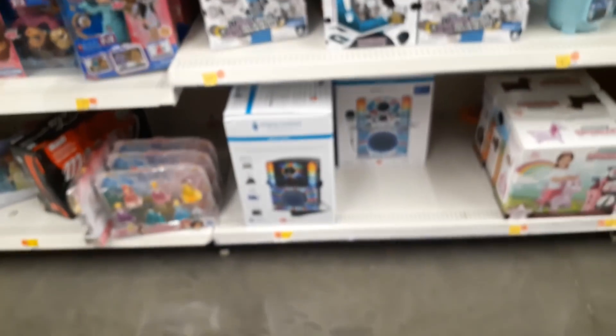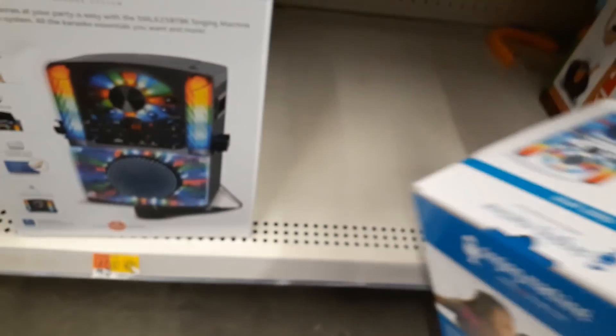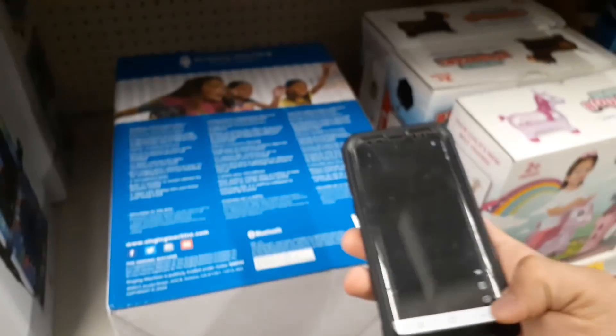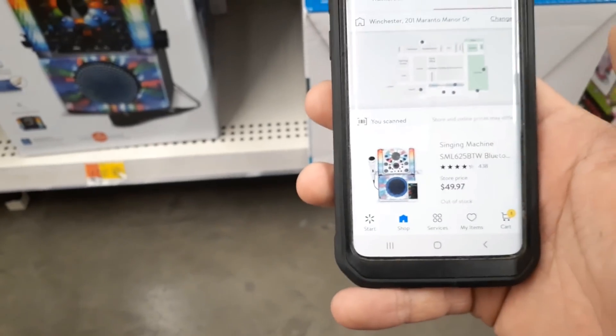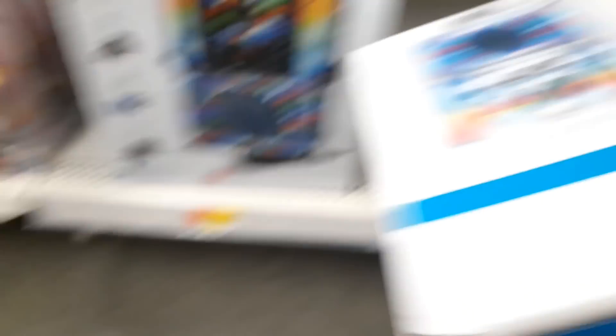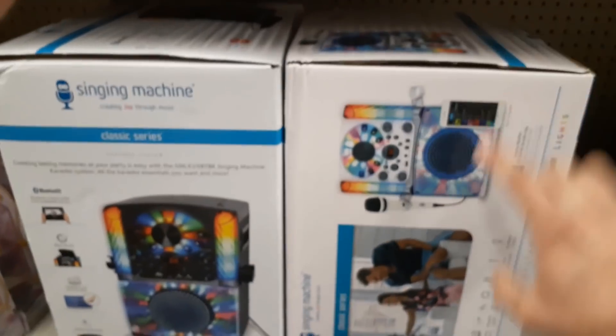If that was too quick for you, you can always rewind and watch it over until you're able to read all the numbers. There was a karaoke machine a couple weeks ago that was ringing up $4. I'm trying to flip this thing around to get to the UPC to scan it. This one is actually different than that one. The karaoke machine ringing up $4 — the one that's $4, I believe, is all blue. So let's move on.